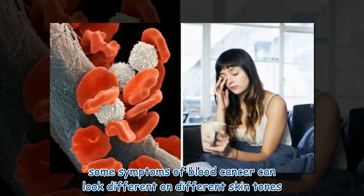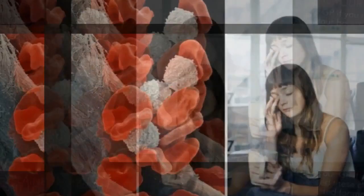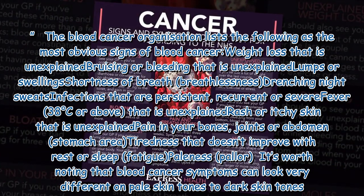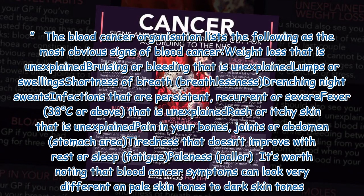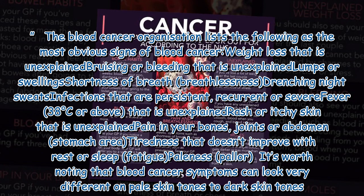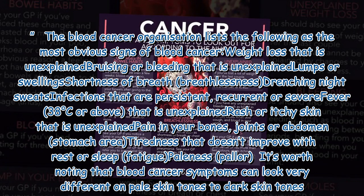Some symptoms of blood cancer can look different on different skin tones. Blood Cancer UK lists the following as the most obvious signs: weight loss that is unexplained, bruising or bleeding that is unexplained, lumps or swelling, shortness of breath or breathlessness, drenching night sweats, and infections that are persistent.